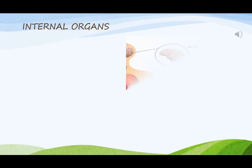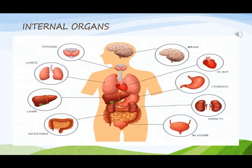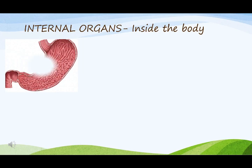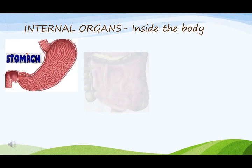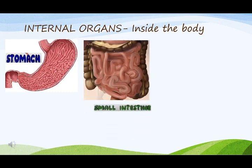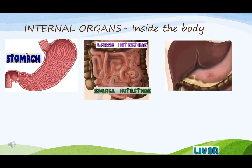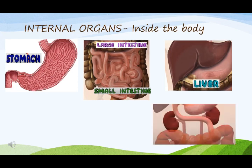Now let us learn about internal organs. Internal organs are present inside the body, like the stomach. The stomach helps in digestion of food. The small intestine and large intestine absorb nutrients from the digested food. The liver filters the blood coming from the digestive tract. The kidneys remove waste products and excess fluid from the body.